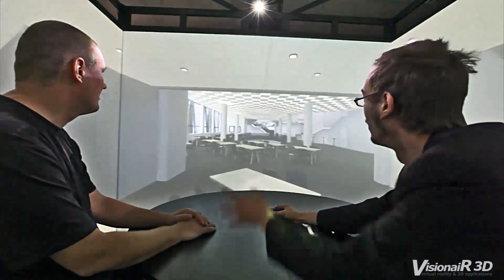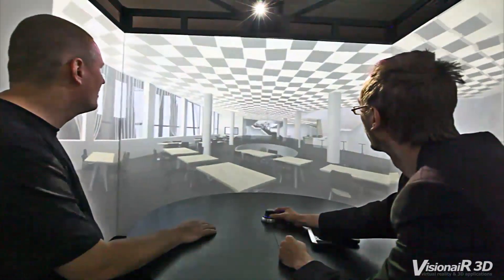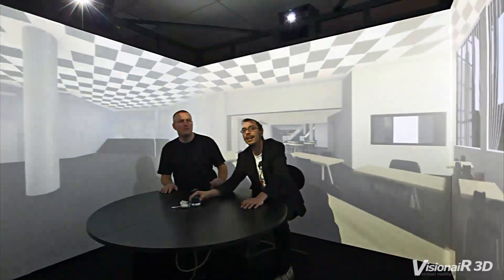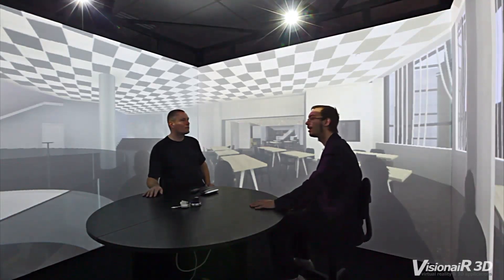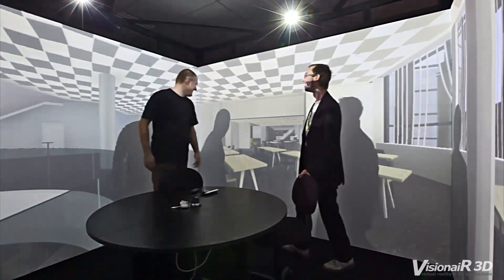The Simulation Cube is a complete turn-key solution containing both hardware and software, allowing you to experience VR environments as well as create them. The Simulation Cube comes with the following software pre-installed: Quest 3D, Google Earth, and the Unity 3D Editor.